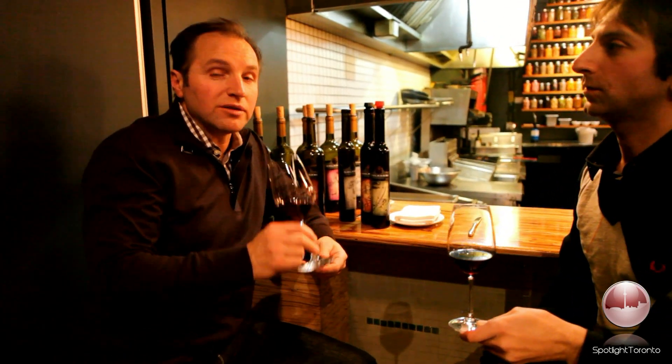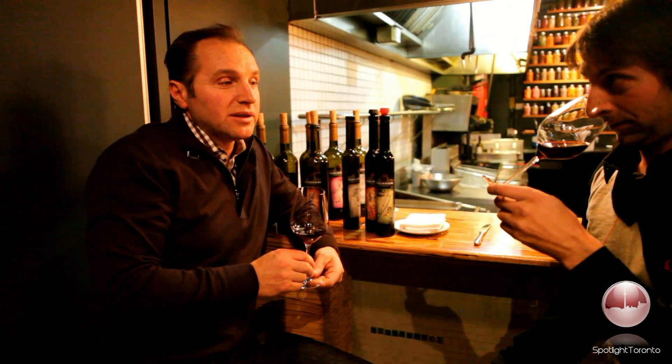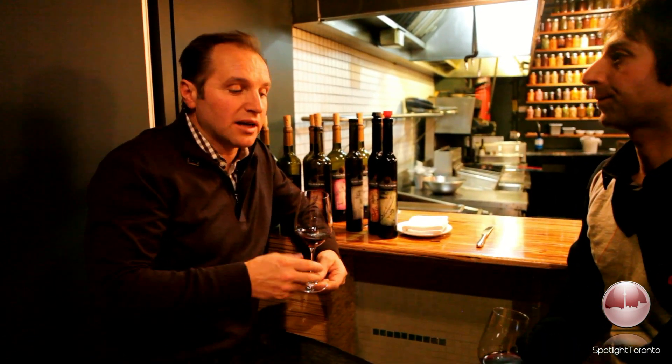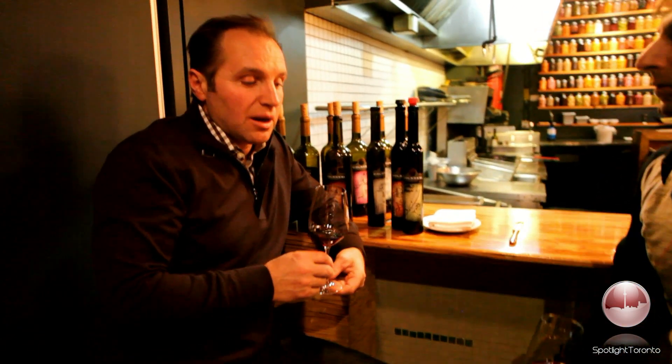Do you want to explain to us a little bit about the wine? This wine that we have is the 2009 Cabernet Sauvignon, which is an Amarone-style wine, 100% dry. It spent 27 months in a barrel. This will be our top red wine, which we plan to start selling in the summer, during July.